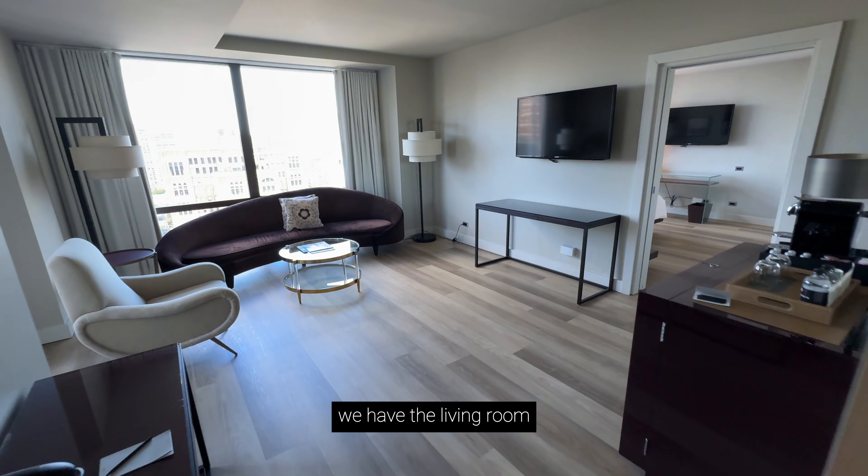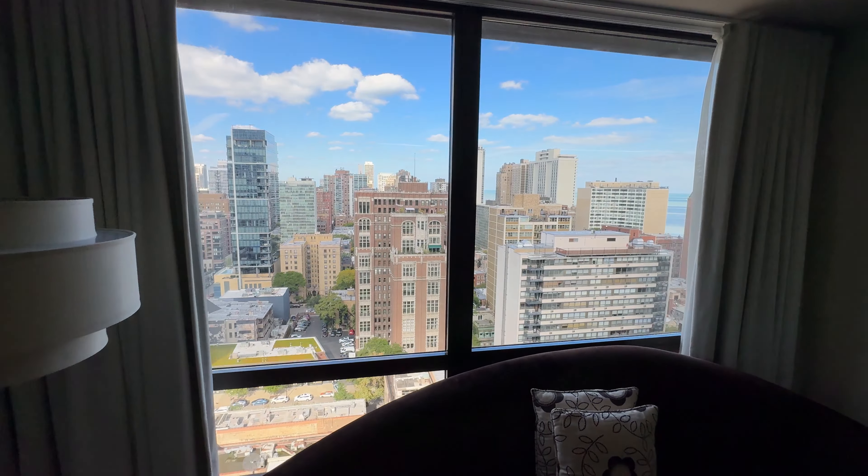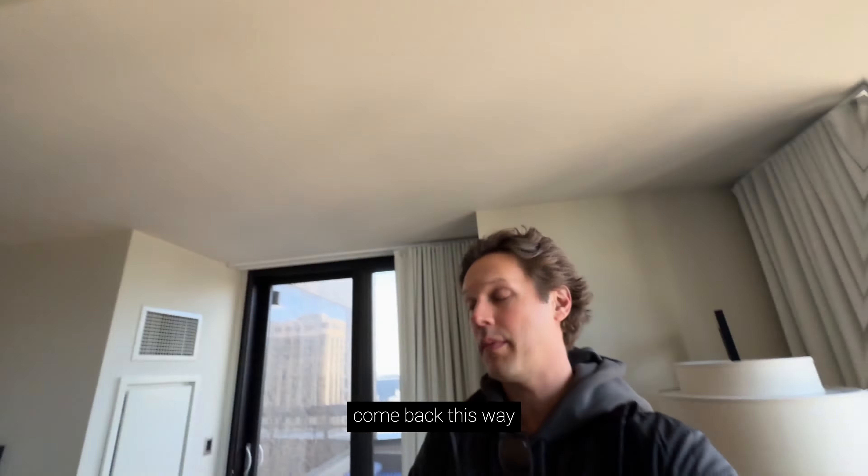Welcome to the Thompson Chicago, located in the Gold Coast. This is a Category 4 hotel, which means that rates range between 12,000 and 18,000 points a night, or roughly $100 to $500, depending on the season.